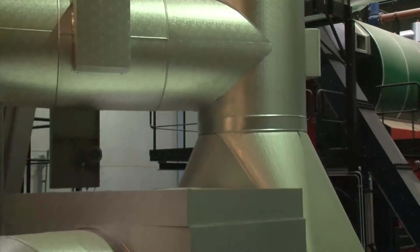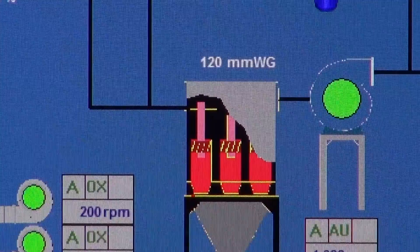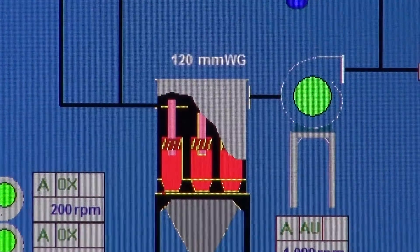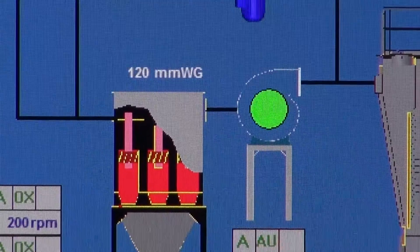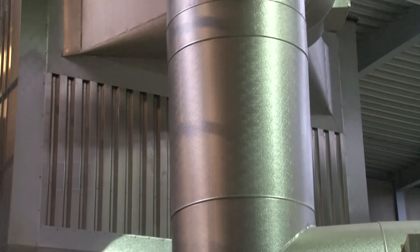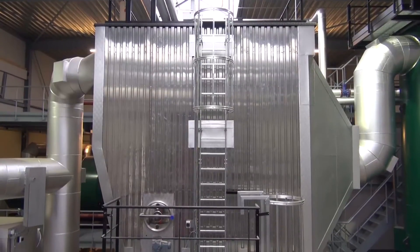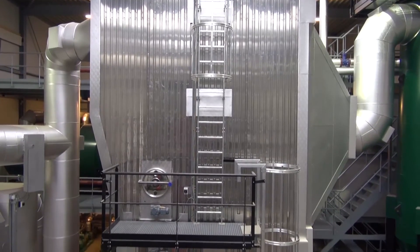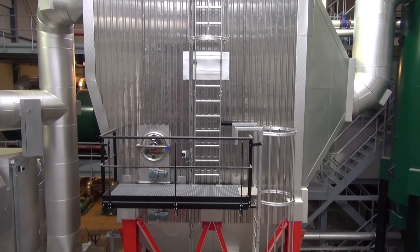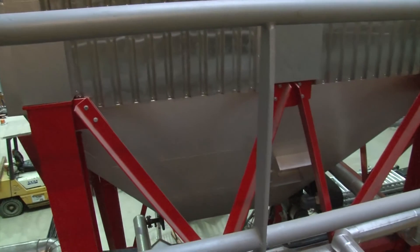The smoke gases leave the boiler by means of a cyclone filter. Because of the centrifugal force, the dust particles are separated from the smoke gases. After this first phase of filtering, the smoke gases proceed through the Cara electrostatic filter. Here, the dust particles become electrically charged, after which they remain stuck to the filter's negative plate. When the negative plates are cleaned, the dust particles fall into the collecting funnel underneath the filter.